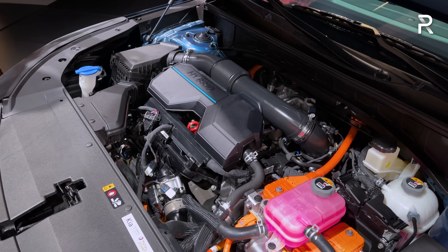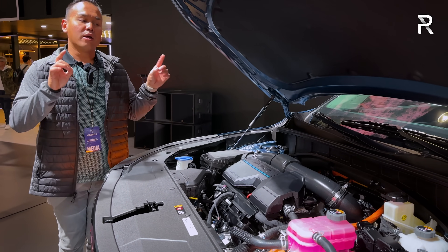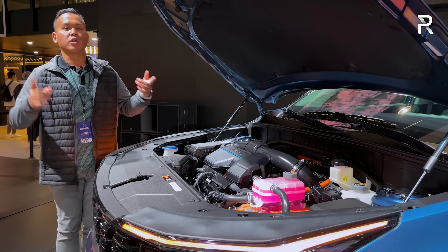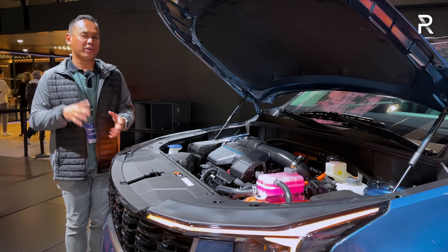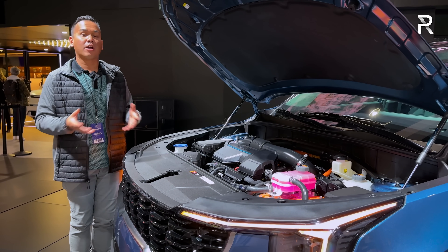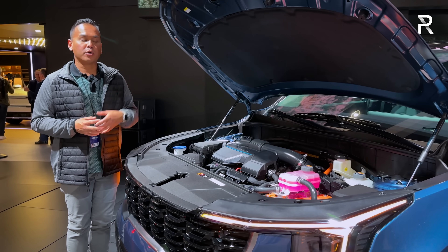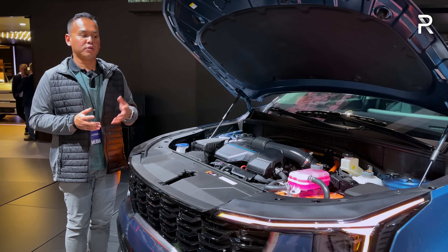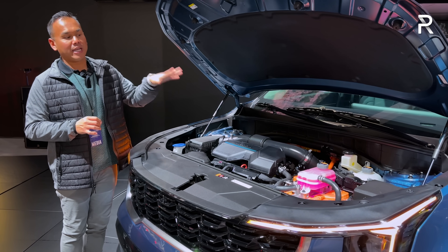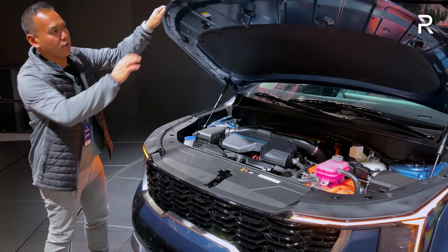Those figures are from a 2023 model. Kia wasn't ready to share what the powertrain specs will be on the 2025 hybrid or plug-in hybrid. They did say that the 2024 version, which will also get the refresh, will come with a 2.5 naturally aspirated gas engine delivering 191 horsepower, or a turbocharged version of that 2.5-liter delivering 281 horsepower and 311 pound-feet of torque, with a choice of front or all-wheel drive. There's a new X-Pro model with up to 4,000 pounds of towing capacity. The hybrid version will be delayed by about a year compared to the gas-only model.